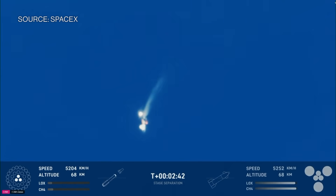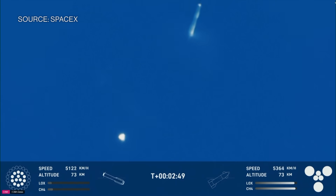Ship engine startup. Stage separation. Hot staging confirmed — six out of six lit on the ship.